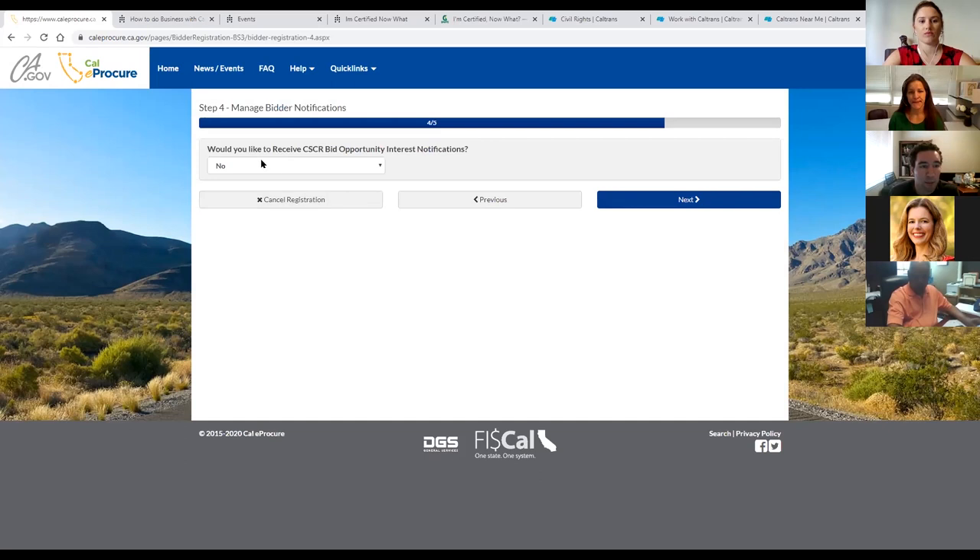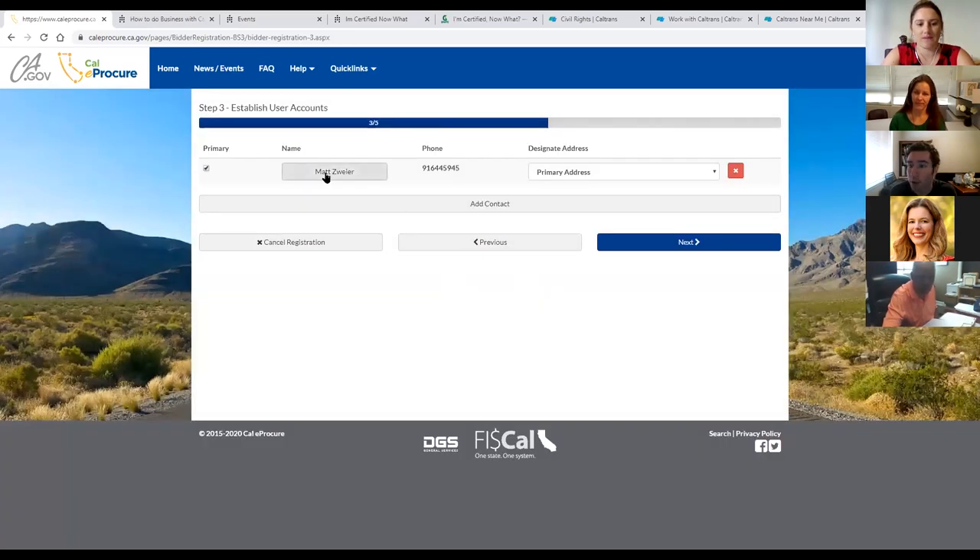Step four: would you like to receive CSCR bid opportunity interest notifications? CSCR stands for California State Contracts Register — it is where all public competitively bid contracts are posted, and it's on CaleProcure. This is basically asking: would you like to receive automatic notifications from the CaleProcure system when a contract you could bid on gets posted? The answer is absolutely yes. You definitely want to receive these kinds of notifications.